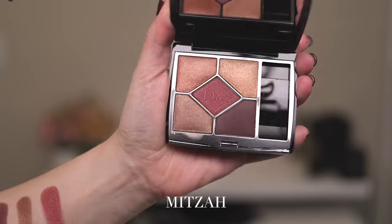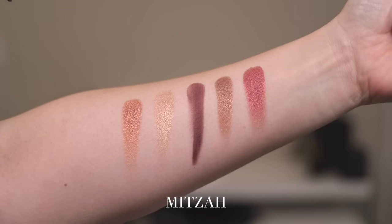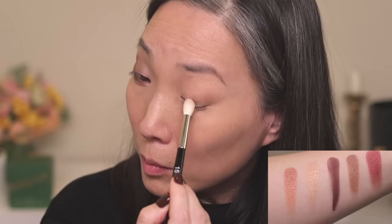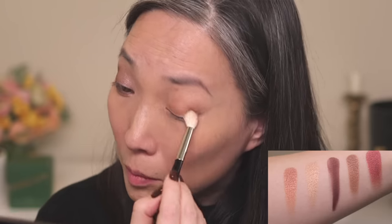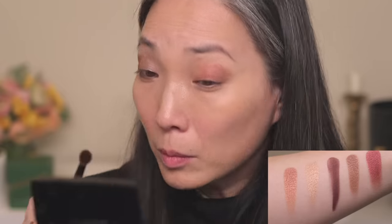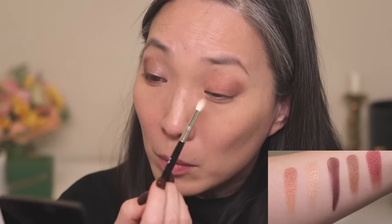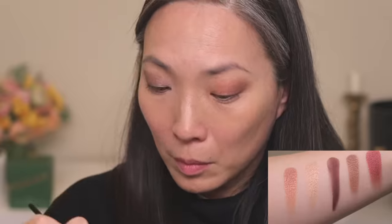Next up, we have Mitza, number 689. Again, one matte shade — the deep brown — and the rest of the shades have a beautiful satin finish. I started with the satin brown (fourth swatch, bottom left corner) on my outer corners, used the copper shade on the rest of my lid, added just a hint of that red center shade to the outer corners, grabbed the gold shade for the inner corners, and lined the bottom of my eye with the matte brown.